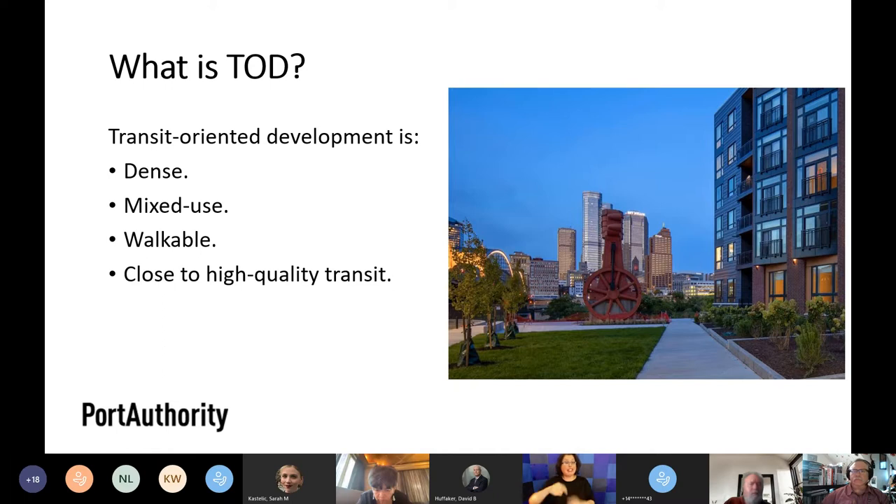Our station improvement program was created to enable transit-oriented development in the Port Authority system. When we talk about TOD, the general definition we use is dense, mixed-use, walkable development that is close to high-quality transit. Here in Station Square, for example, we have apartment buildings and first-floor commercial space in a very walkable area, with light rail, bus, and incline all immediately available.